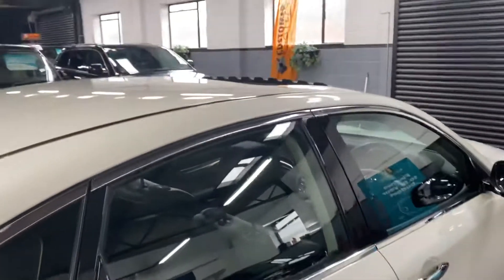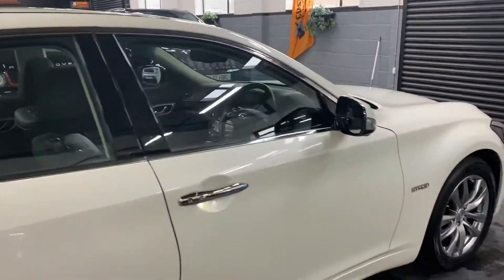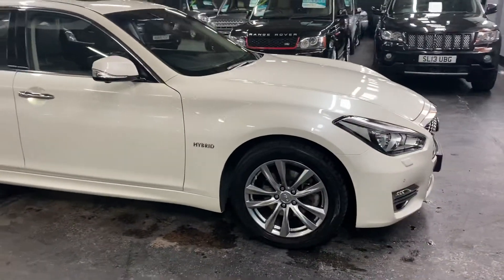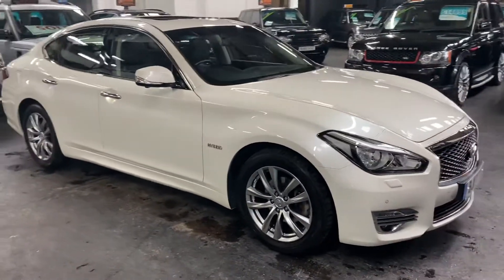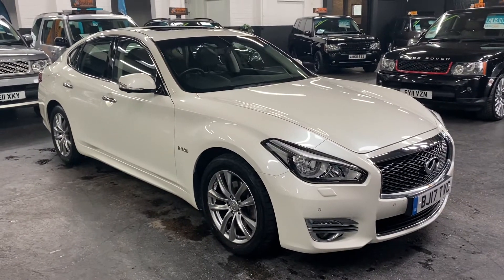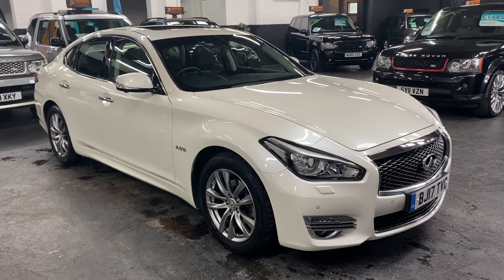Further to this video, you'll find 30 plus pictures of the car on our website to give you a good overall idea of the condition of it. However, if you require any further information, or you'd like to inquire into financing or booking an appointment to come down and test drive the vehicle, then please feel free to give us a call at the office — the number is 01922 458 222.